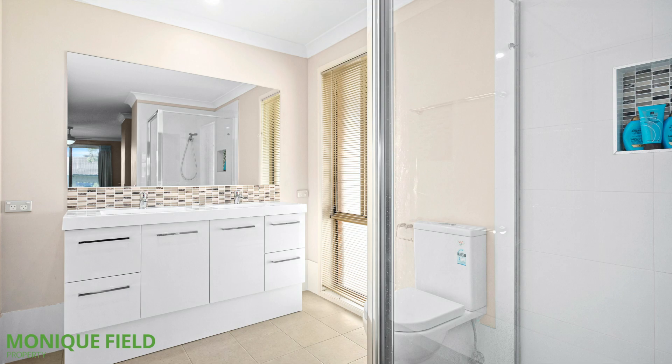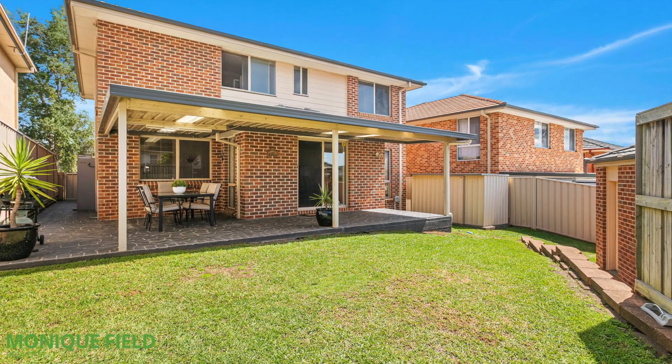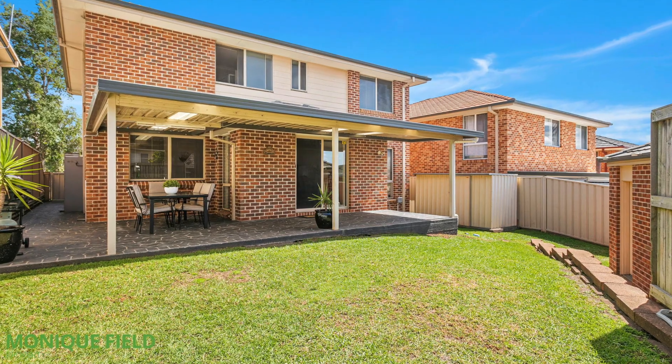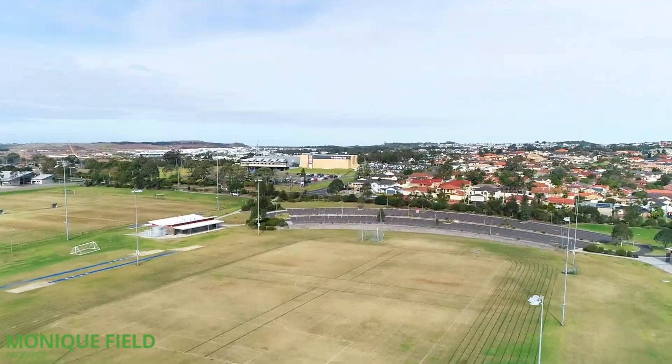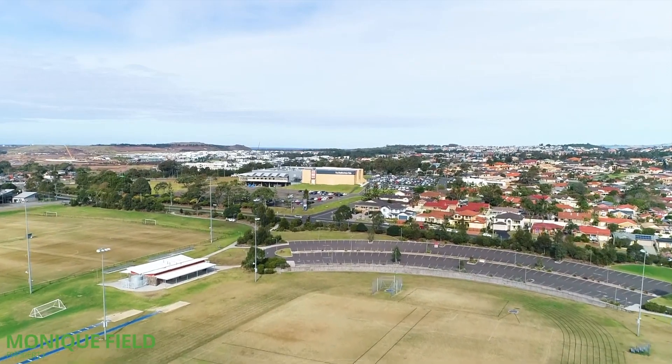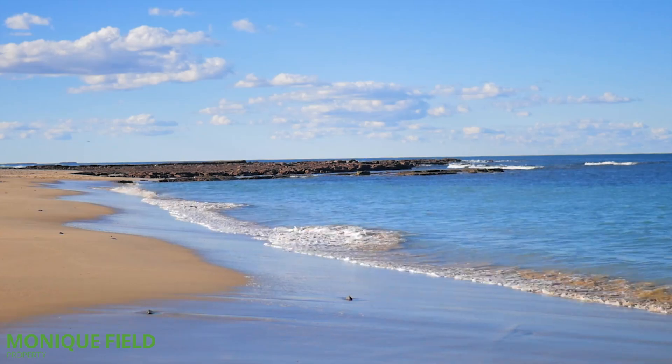If you don't want the hassle of extensive garden maintenance, then this is the perfect home. The home size is impressive with room for a full family, or is equally ideal for those wishing to downsize the backyard but not the size of the home. This is an unbeatable location with a myriad of lifestyle attractions just a heartbeat away.